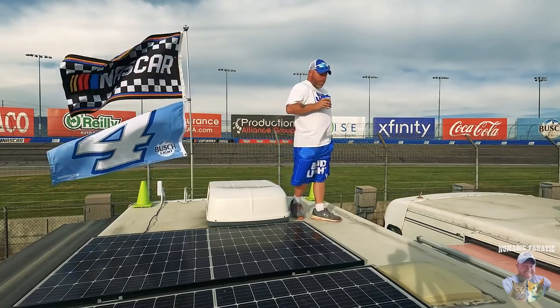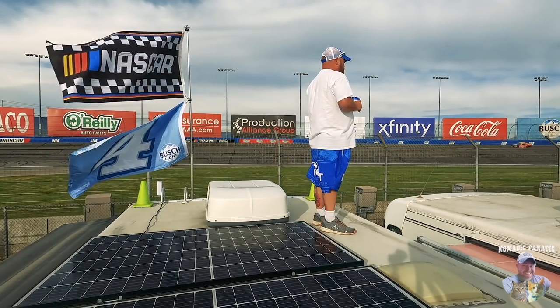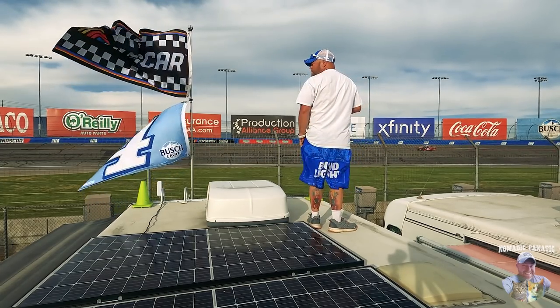Cole Custer takes stage two points — he is the actual local here from California, number seven. Awesome. One more competition yellow and then we'll finish this one off.